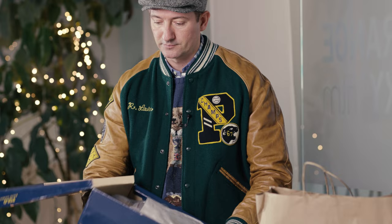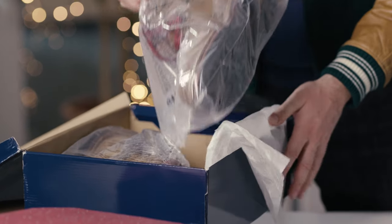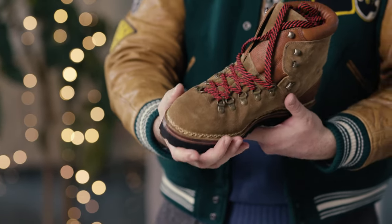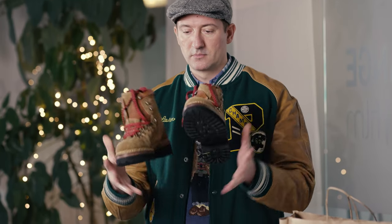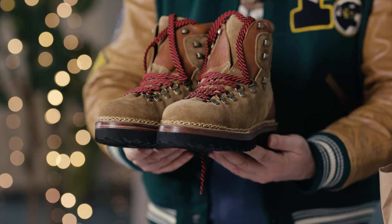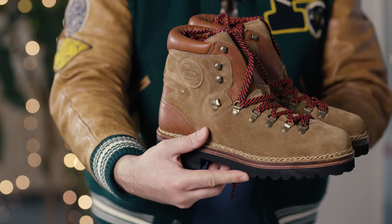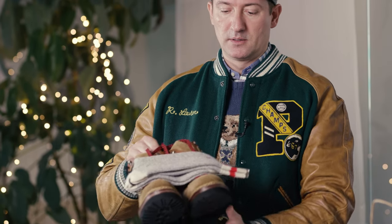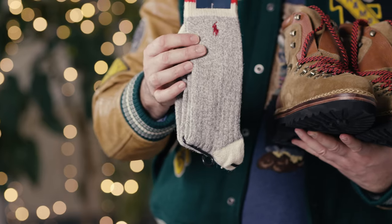So the next item: Polo Country Alpine winter boots, hiking boots, heavyweight. Here they are — Polo Country Alpine hiking boots. Very nice shoes, perfect for winter time. Today we have the first day of snow outside and I think these socks with these boots, perfect.